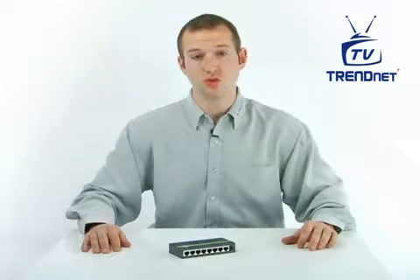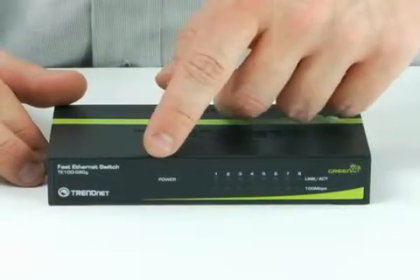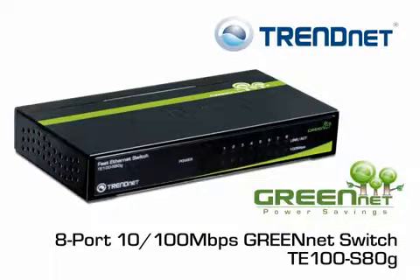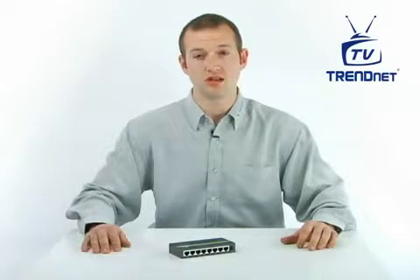Plug and play this sturdy metal switch for reliable high-speed network connectivity. It features diagnostic LEDs that convey device status and comes with a generous 5-year warranty. Build an energy-efficient network in minutes with Trinit's 8-Port 10/100Mbps GreenNet Switch, model TE100S80G.